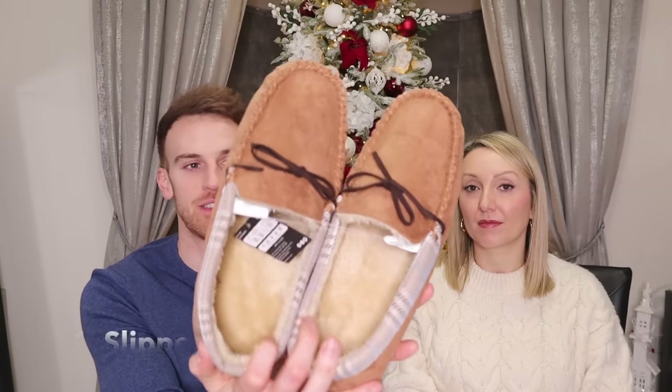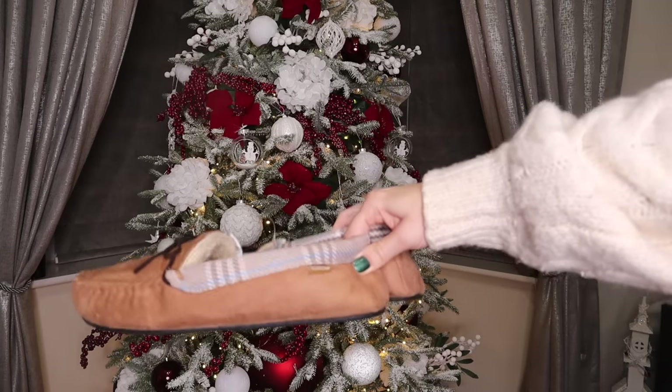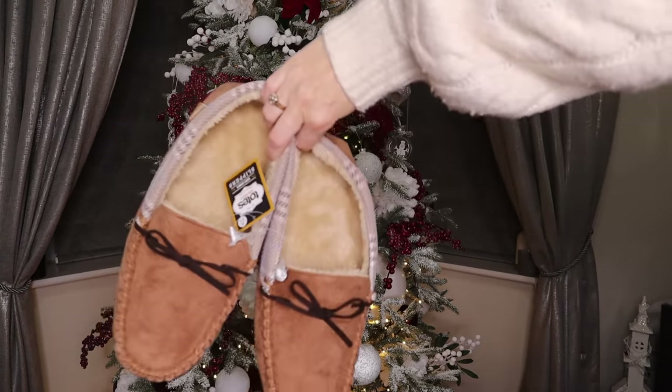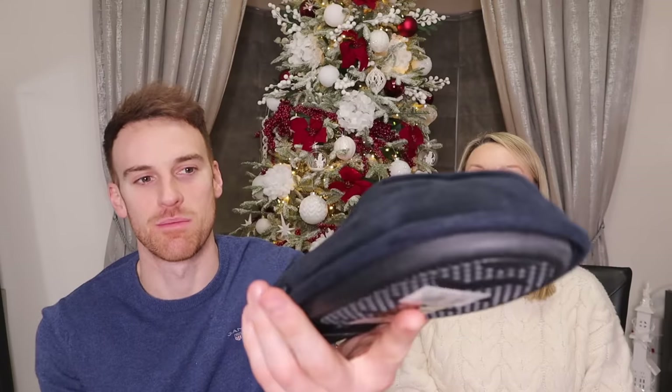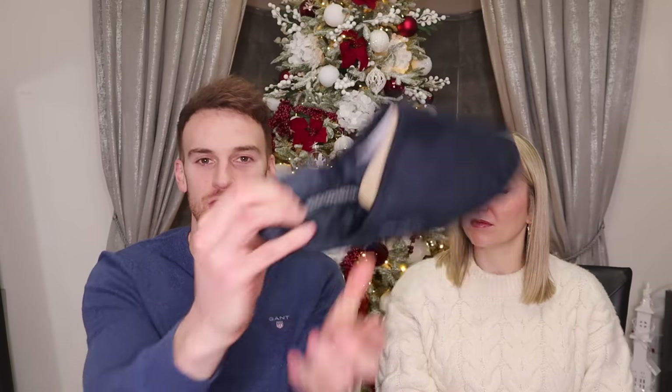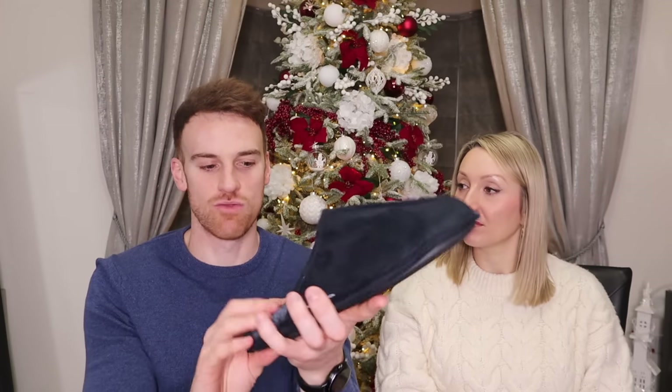Moving on, still around the 15-pound price range, I've got two pairs of slippers. The first pair is about 12 pounds from ASOS — really comfortable, and I like the design with a back on it. The second pair are French Connection from ASOS, a little more expensive at around 20 pounds, but the cushioning on them is amazing. I'll probably try to keep those actually — they're meant to be a gift!